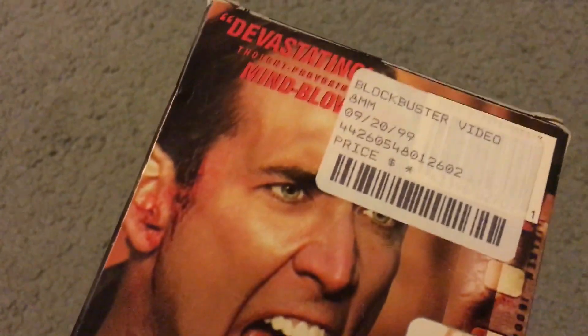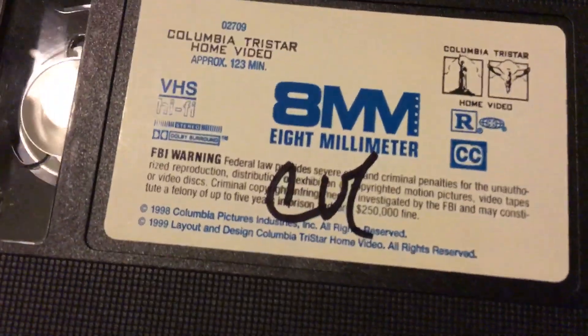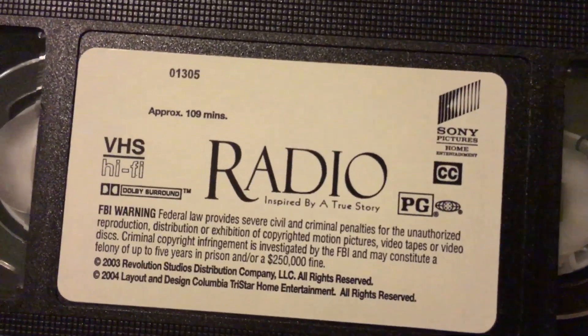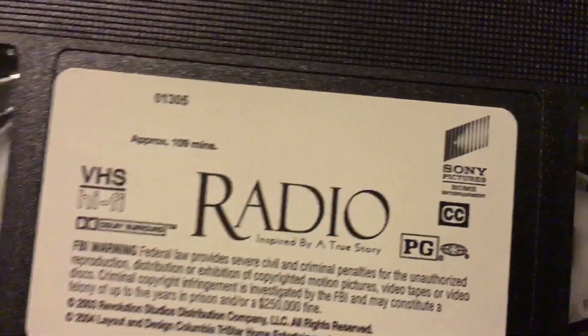Here's 8mm with Nicolas Cage — this is a Joel Schumacher film. There's some black writing on it; all these tapes were used. Next is Radio, with Cuba Gooding Jr. and Ed Harris, from 2003. It's a pretty good film, so I might sit down and watch it. This is a 2004 reprint because it has the Sony Pictures Home Entertainment logo on there.